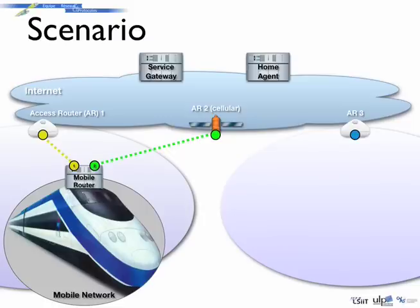After connecting to its access networks, the mobile router registers to its home agent thanks to the Mobility Protocol messages. Those messages allow the home agent to know the exact location of the mobile router in the Internet topology. From this registration, all the traffic from the Internet to the mobile network passes through the home agent, which can redirect the traffic via one of the available paths to the mobile network.